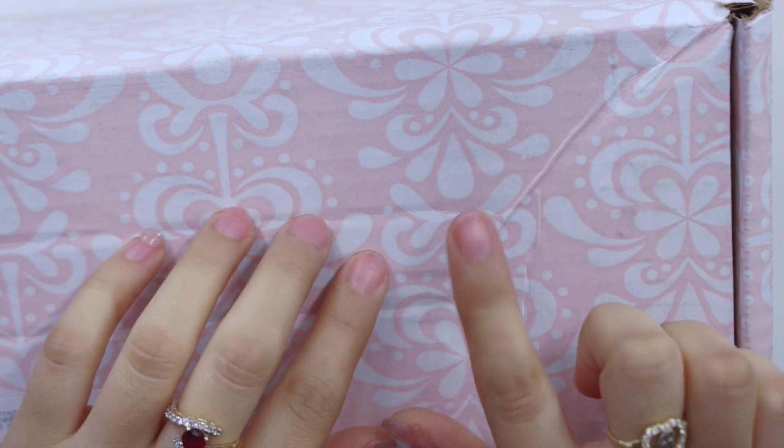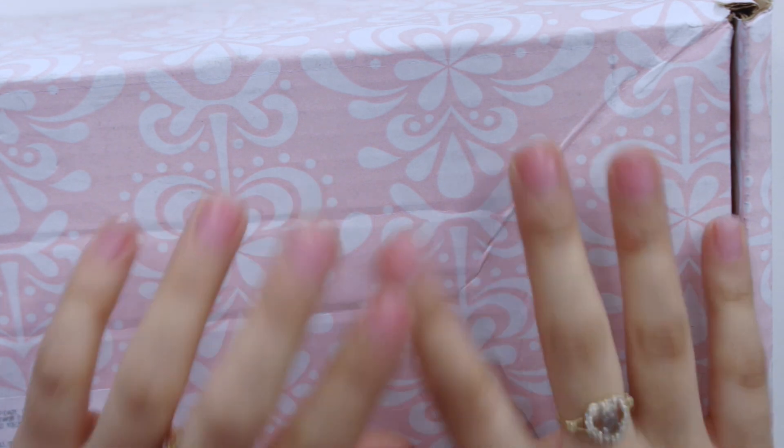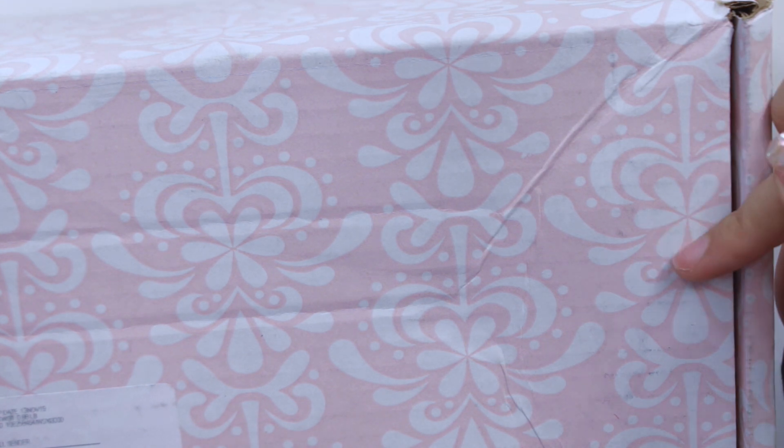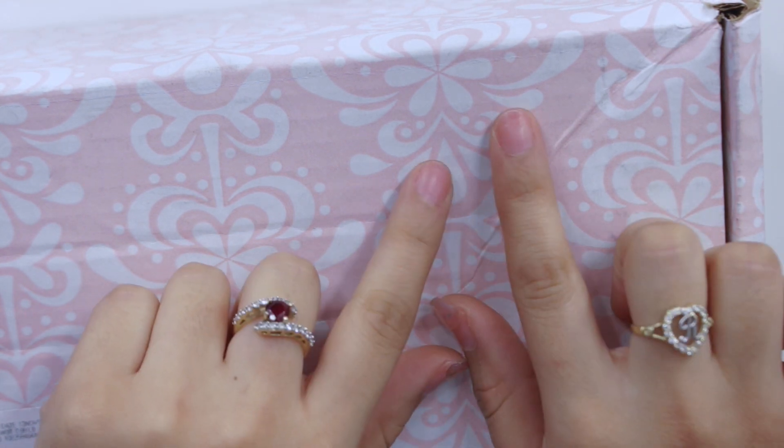Hey guys, welcome back to my channel! Today I'm back with another video, and I'm going to be showing you guys what I received from my last Erin Condren haul. I've been debating whether I wanted to purchase a couple more things, especially for the holiday season, since they just came out with their new holiday covers. I bought a couple more items and thought it would be great to show you guys, since you know I usually show you every time I make an Erin Condren purchase.